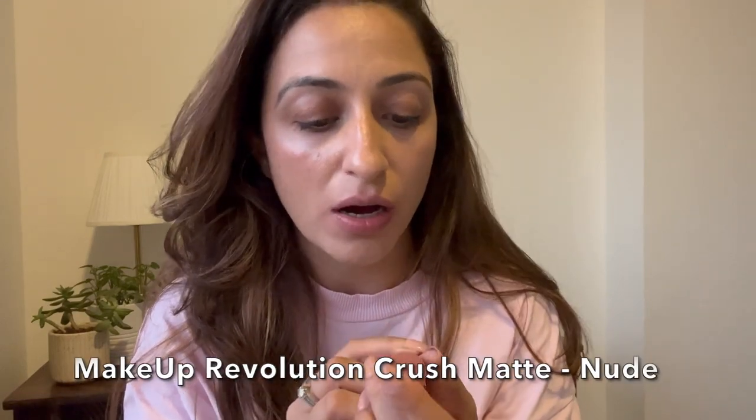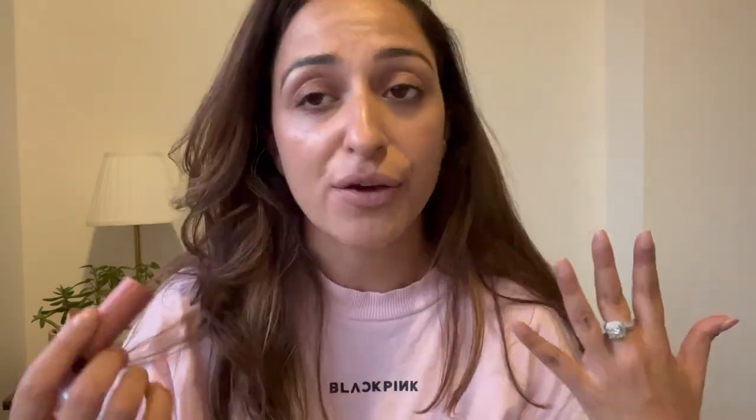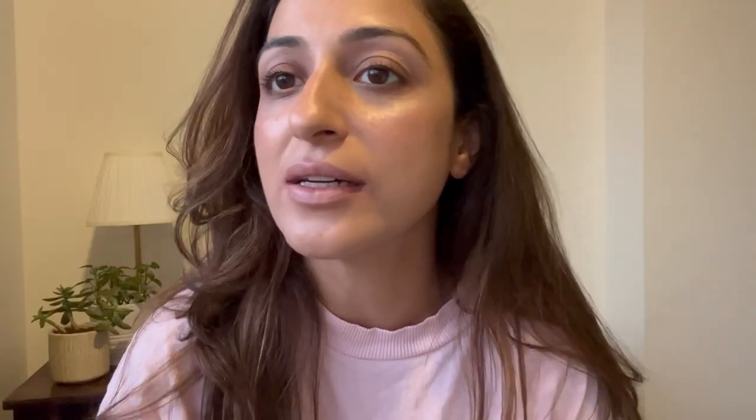Last up is by Makeup Revolution — I've never used their products before. This matte lipstick, 'Crush,' looks a little too light to me. Yeah... it's certainly not the shade for me, it's washing me out completely. But if you like light shades, I know a lot of people who can carry this off well. As I mix lipsticks all the time, I could mix this with a darker shade to get the coolness of this color with more depth. Let me show you — if I mix it with the Swiss Beauty lipstick... just a hint of color completely changes the look.